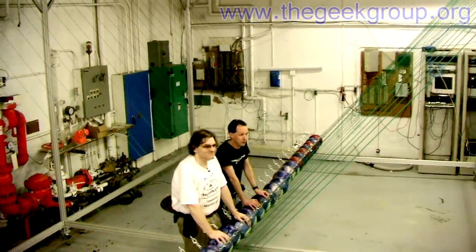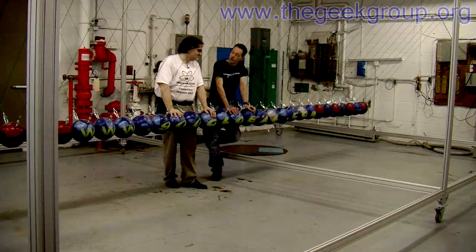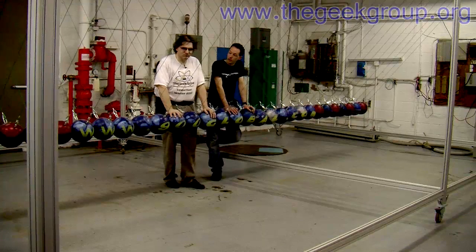It was built by Geek Group members at the Heavy Industries Lab. We've been working on this project since 2006 on this version.